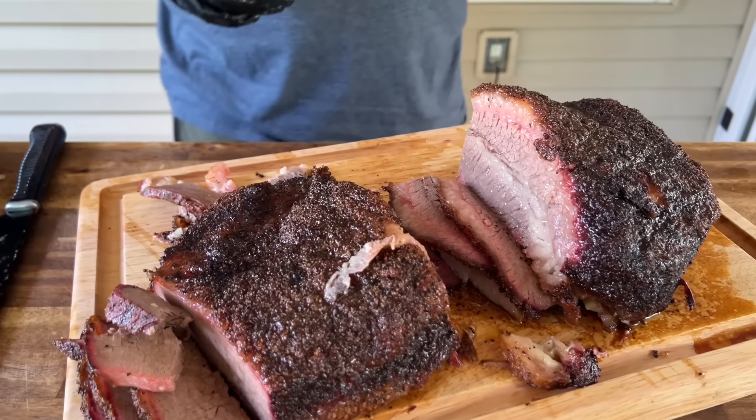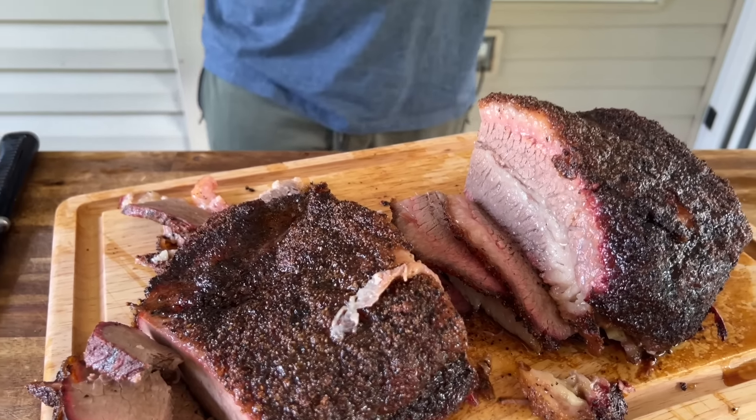All right guys, there you go — a brisket on the Weber kettle. We used a Summit charcoal grill today, but all the information translates to a standard Weber kettle. That two-zone system, getting the fire separated from the brisket, rotating for even cooking, and hitting your target temp — that's really how you do it. Thanks for watching, don't forget to hit that subscribe button, pound the notification bell, and share it with your friends. Peace.